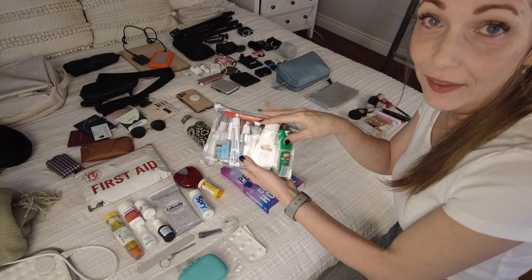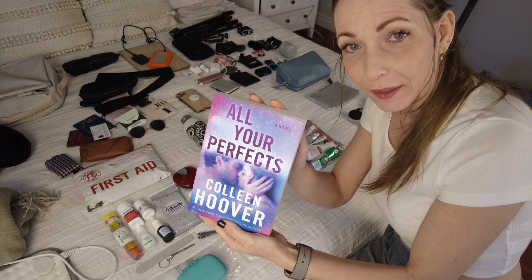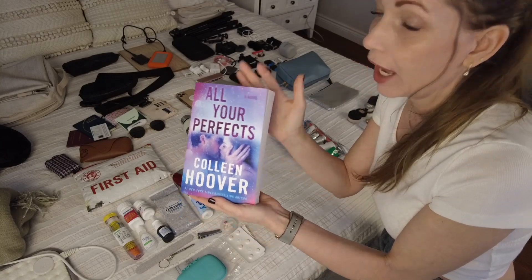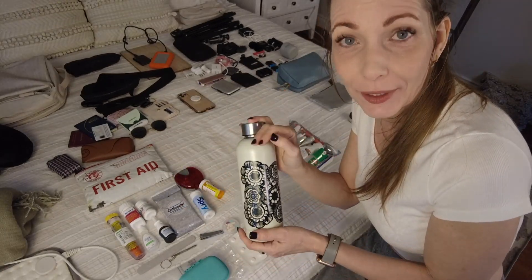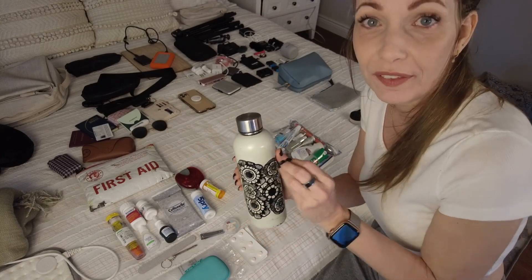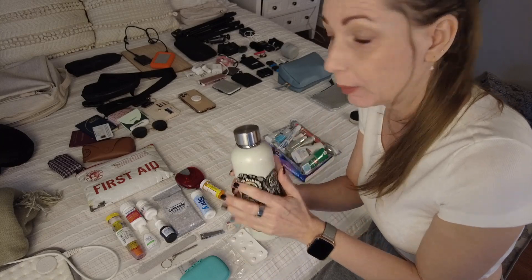I will also be bringing a book — this one was recommended to me by my daughter, she just finished reading it. Of course, I'm bringing a water bottle. Keeping hydrated is very important for me. This will be empty going through security, but on the other side there are usually water fountains you can fill up from, or you can buy water and put it in your bottle.